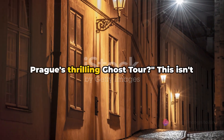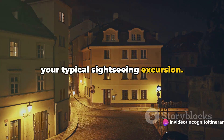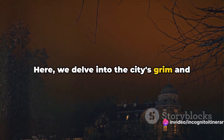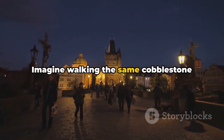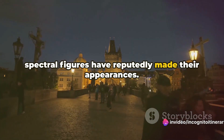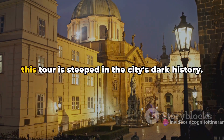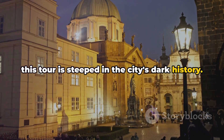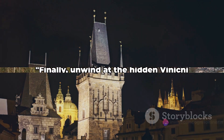Are you brave enough to embark on Prague's thrilling ghost tour? This isn't your typical sightseeing excursion. Here we delve into the city's grim and ghostly past, unearthing tales of the supernatural that have whispered through the centuries. Imagine walking the same cobblestone streets where countless legends and spectral figures have reputedly made their appearances. From eerie apparitions to chilling lore, this tour is steeped in the city's dark history — a thrilling exploration, a chilling adventure, a glimpse into Prague's shadowy past.